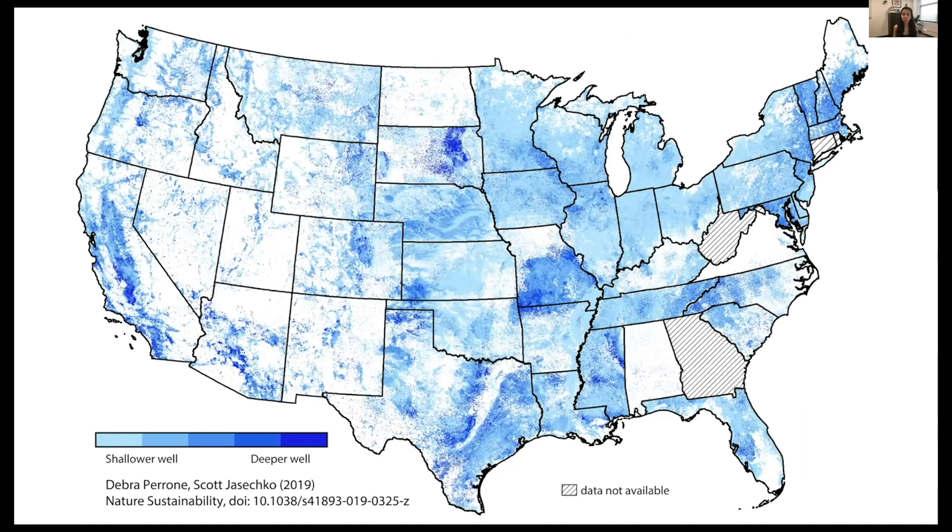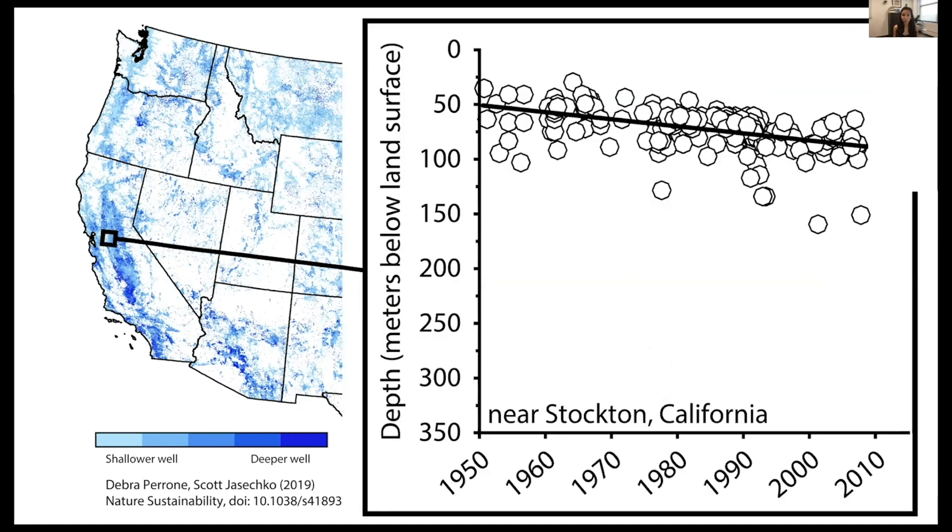In addition to location, reason for drilling, and depth, groundwater well reports provide temporal information about when wells were constructed, so we can get a time series plot of depth trends. Using an example near Stockton, California: the x-axis shows time, the y-axis shows depth in meters below land surface, and each dot indicates a groundwater construction event. For example, one well was constructed in the year 2000 at a depth of 100 meters.